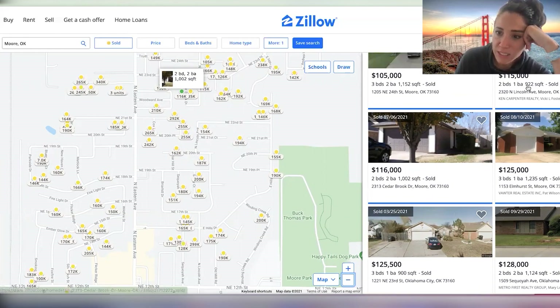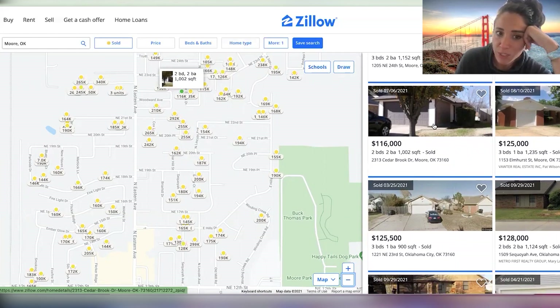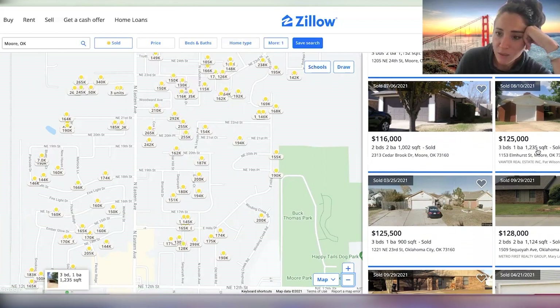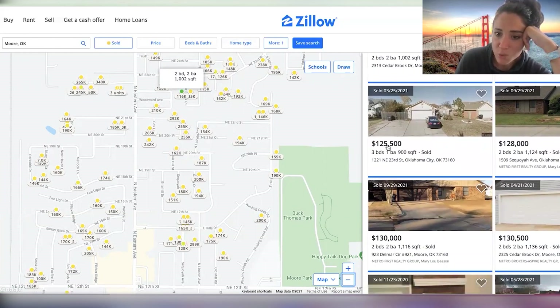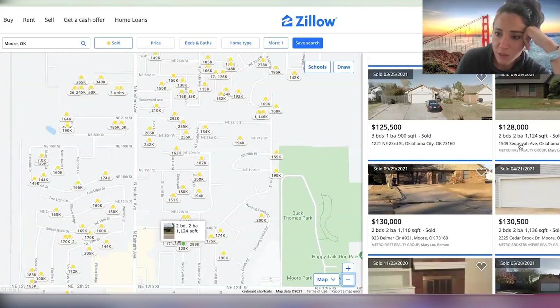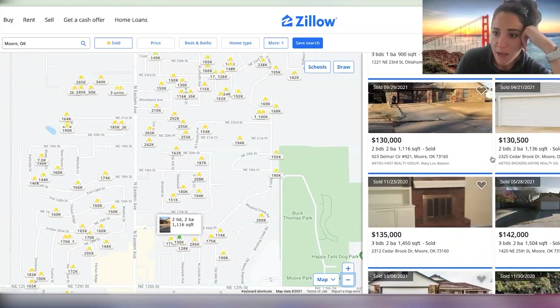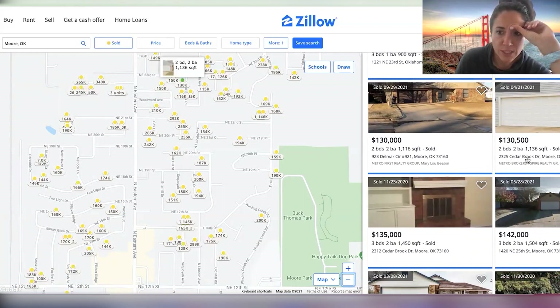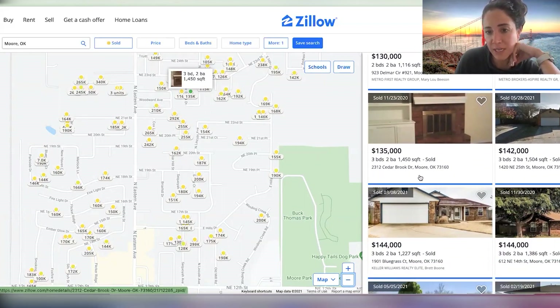Those houses kind of look similar — let's see what's the difference. They're two bedrooms and much, much smaller. So that wouldn't really be a comp we would use because our house is about 600 square feet bigger. Same with this one — it went for $125 and our house is still bigger than that at 1,235 sqft. Now we're looking at $125 for a 900 square foot home, $128 — still too small. Not really a good comp. There are a lot of two-beds in this area. The $130 range — our house is better than that. We're a three bed, two bath, 1,600 square feet.